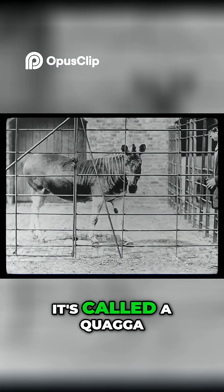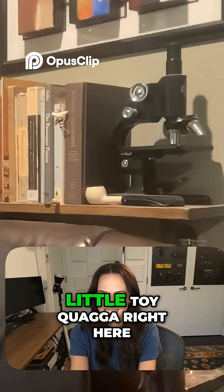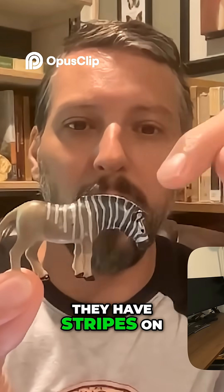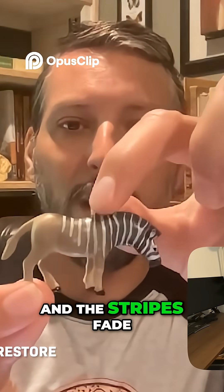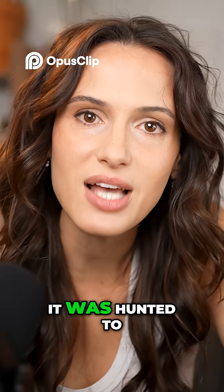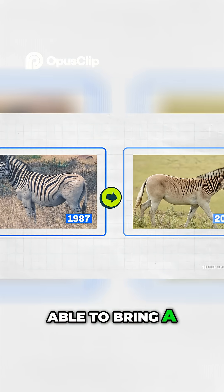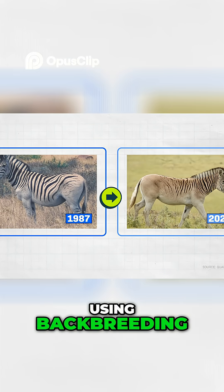Like with this guy. It's called a quagga — I actually have a little toy quagga right here. It's a subspecies of zebra native to South Africa. They have stripes on the head and neck, and the stripes fade away along the body. It was hunted to extinction by 1883, but we've already been able to bring a version of it back using backbreeding.